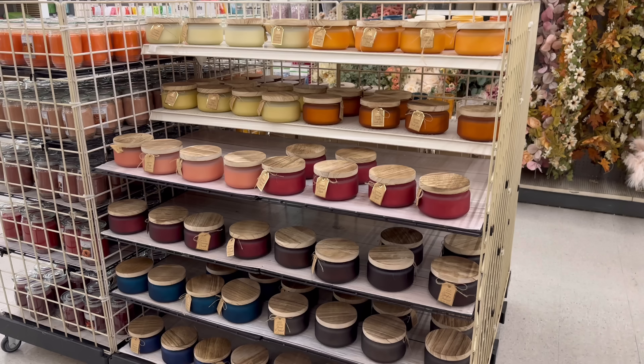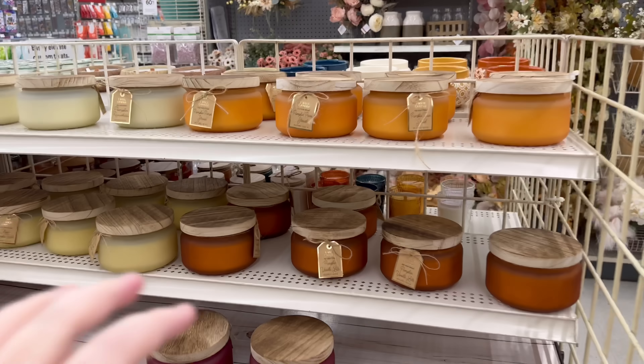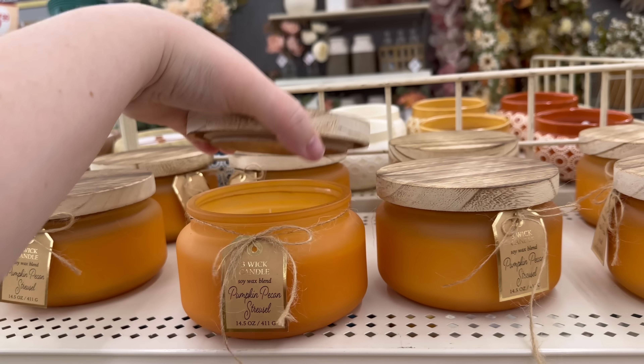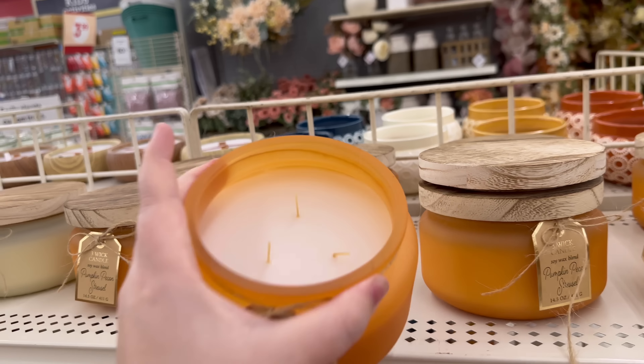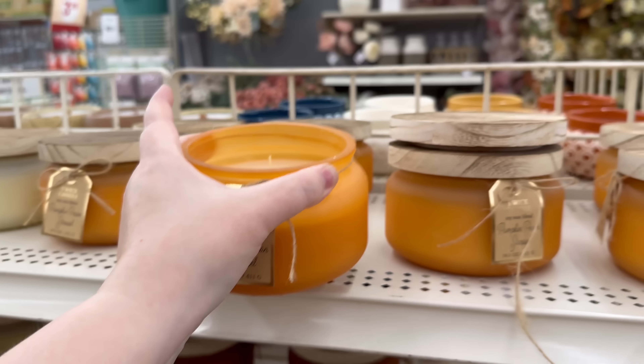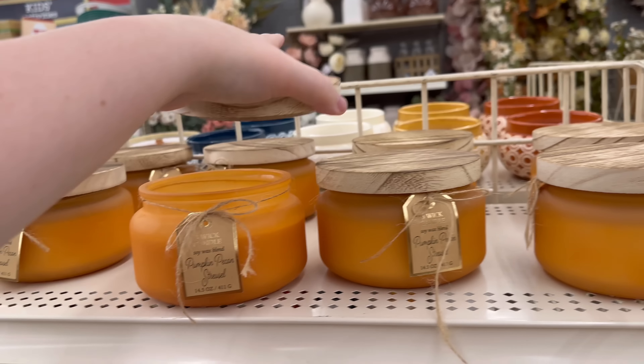We have tons of candles to look at — this must be what I was smelling! Pumpkin pecan strudel — I want to smell it. Oh my gosh, it smells so good! $16.99. It just smells like stereotypical fall — I love it!